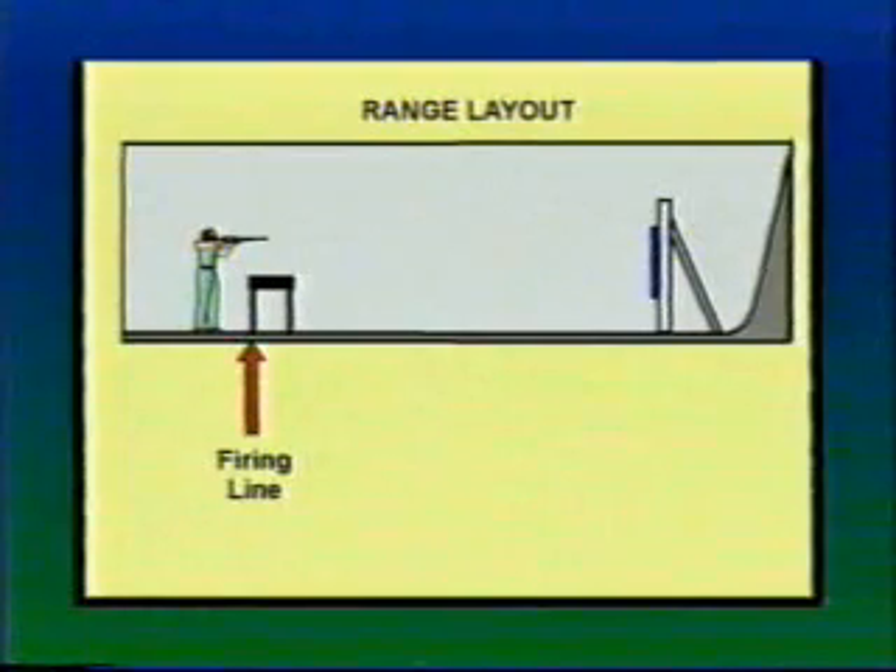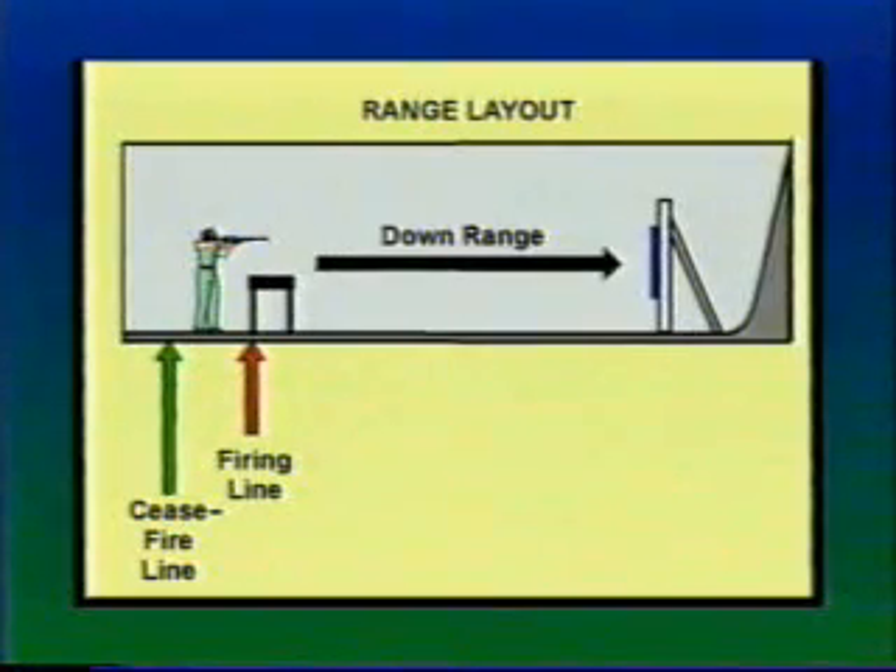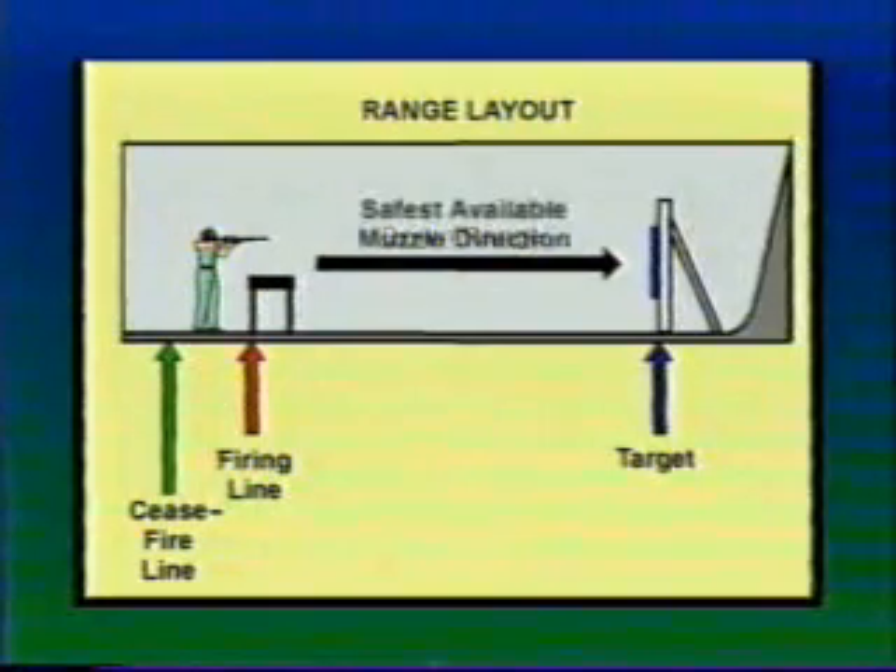Shooting at a firing range. Individual firing ranges may vary in rules and procedures, but all have a clearly designated firing line. Many have a ceasefire line, and all have a downrange area, which is where targets are positioned. The safest available muzzle direction from the firing line is toward the downrange area.